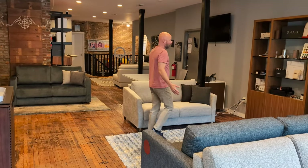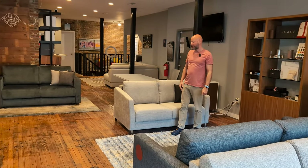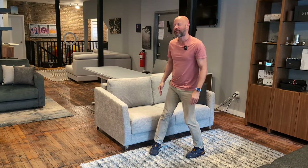This is our first sleeper sofa I'm going to show you. It's called the Monica, but first I want to talk about how they feel. They are very, very comfortable. They have a medium firm seat and a medium firm mattress.